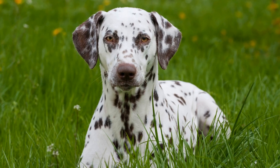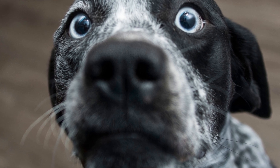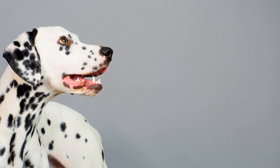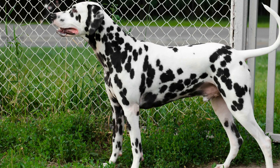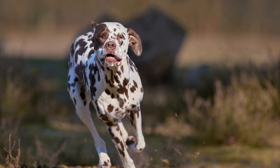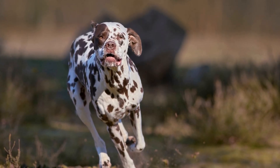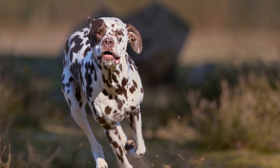Creating a Safe Environment: Dalmatians are curious and agile dogs that are known for their escaping abilities. Ensure your home is properly secured with a fence that is high enough to prevent them from jumping over. Consider crate training your puppy to provide them with a safe space and to assist with housebreaking. Dalmatians can be prone to separation anxiety, so make sure to gradually acclimate them to alone time and provide them with plenty of mental and physical stimulation when you are away.